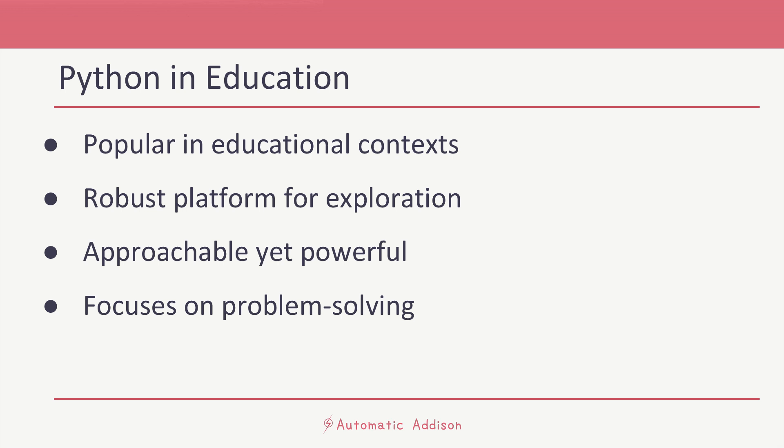Python is also incredibly popular in educational contexts, providing a robust platform for students and researchers to explore computational thinking and robotic concepts. It's approachable yet powerful, allowing learners to focus on solving real-world problems rather than getting bogged down by complex syntax.